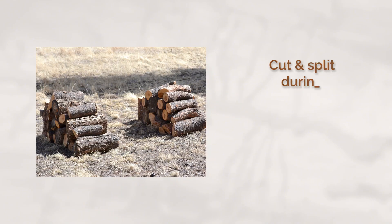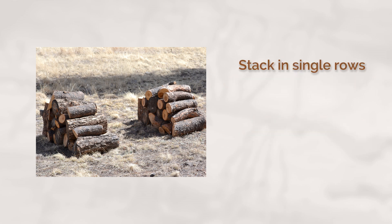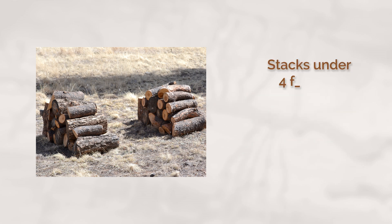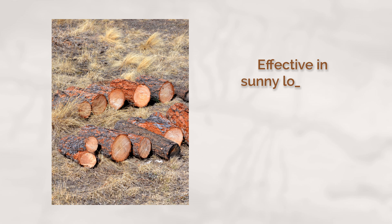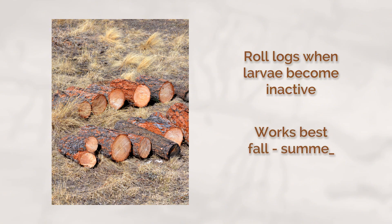The cut and split method is another good choice that can be done in the fall and winter. Cut infested logs into firewood lengths, split them immediately, and stack the wood in single rows in a sunny, windy spot away from healthy trees. Keep stacks under four feet high with three feet of space between them. Solar treatment can be effective if you have a sunny location. Cut infested logs into four to six foot lengths and place them in direct sunlight. When larvae are no longer active on the top side, roll the logs to expose a new side to the sun's heat. This method works best from fall through early summer.